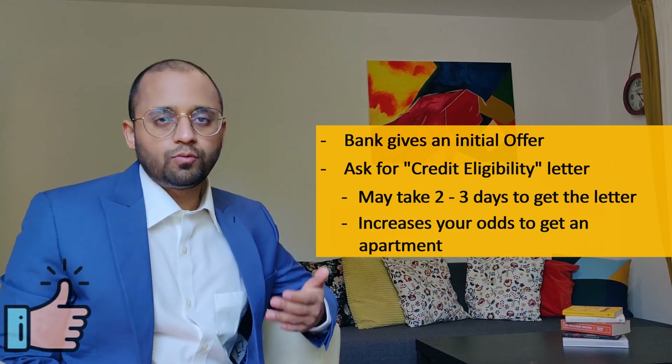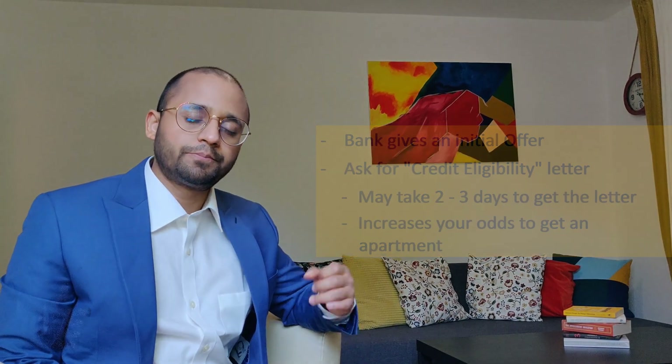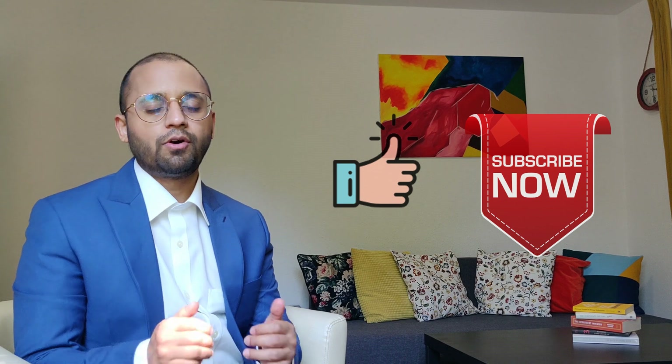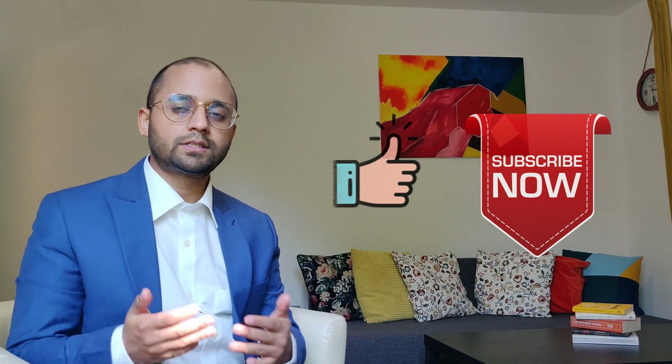After this exercise, you will know what you can afford and will have that in writing from a bank. This ends part 1. For part 2, check my other video — it will explain the documents and paperwork involved in the mortgage process. Hope you found this video useful. If yes, don't forget to hit the like button — it helps people find this video on YouTube. Don't forget to subscribe to my channel. I'll be creating new videos on real estate, stocks, and everything to do with investment. Leave a comment and let me know what you think or if there is anything you want me to cover. Stay healthy everyone and see you next time.